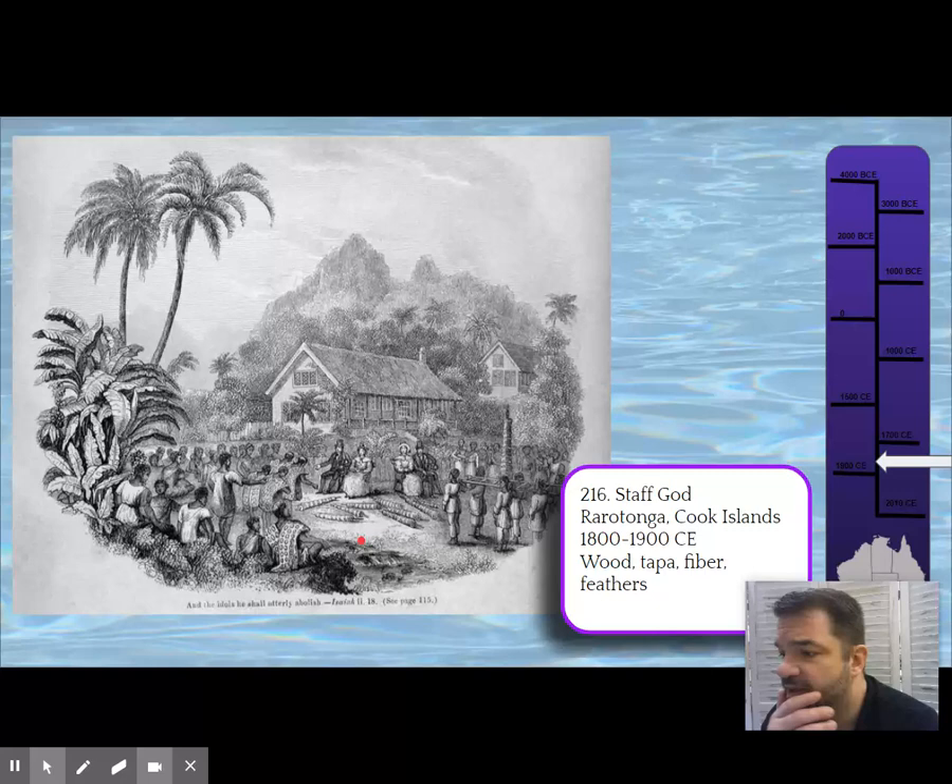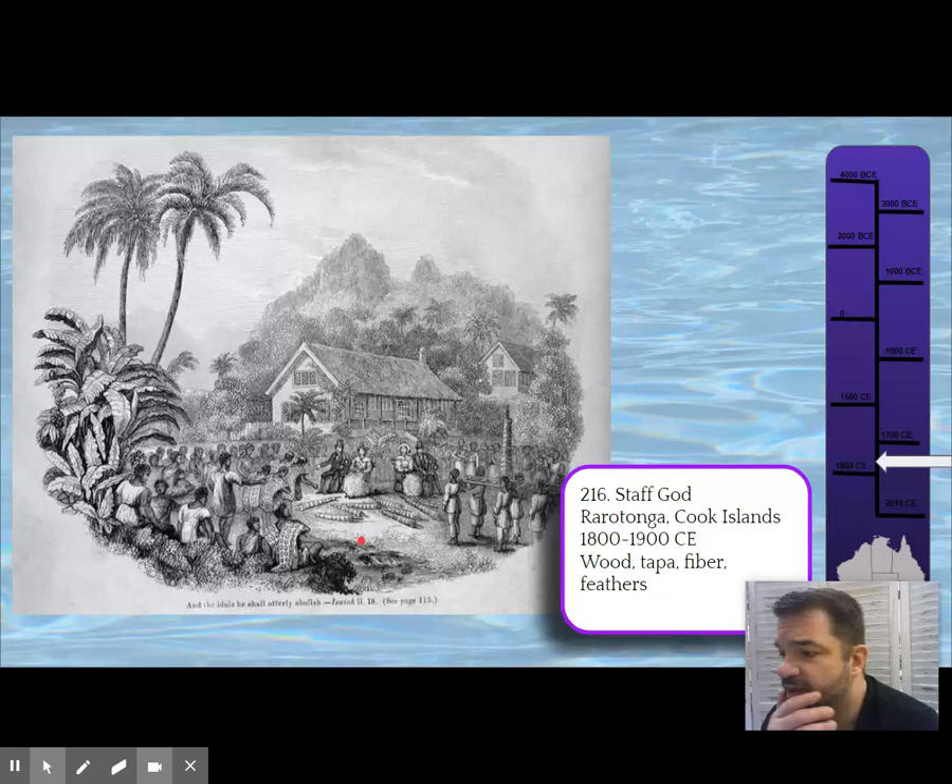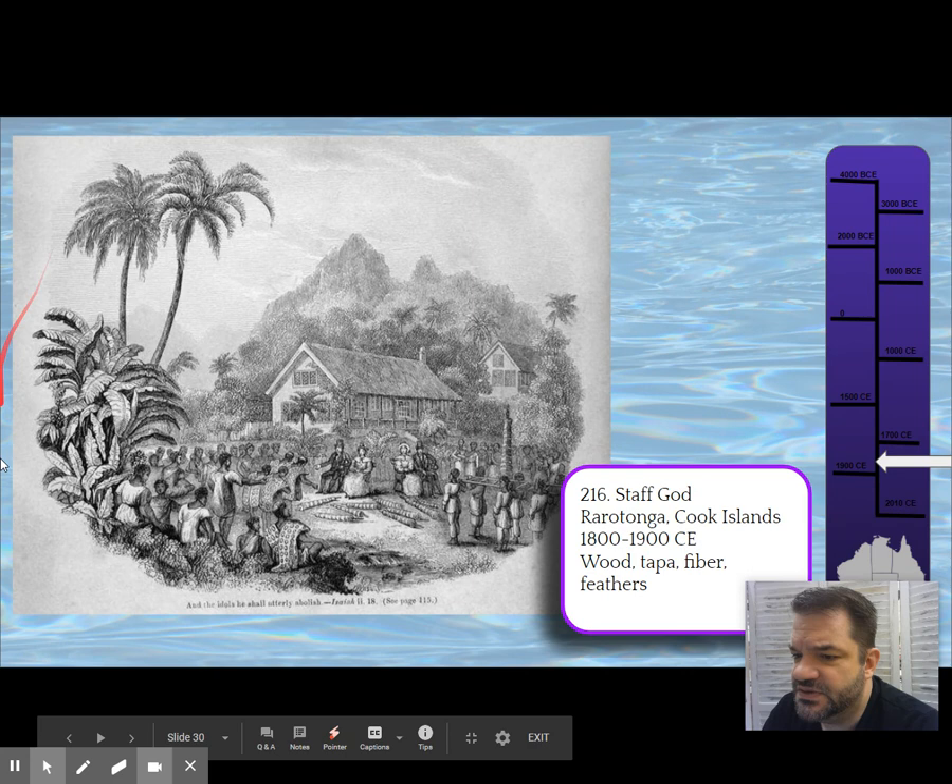This is a 19th century engraving that AP wanted us to see in association with this piece. You can see the Europeans sitting on chairs with a staff god being brought to them, which they then threw down and desecrated.